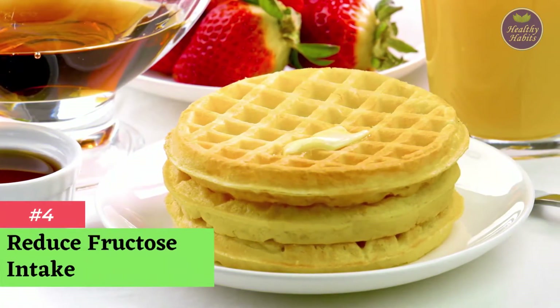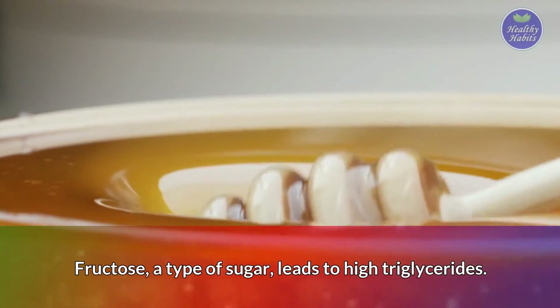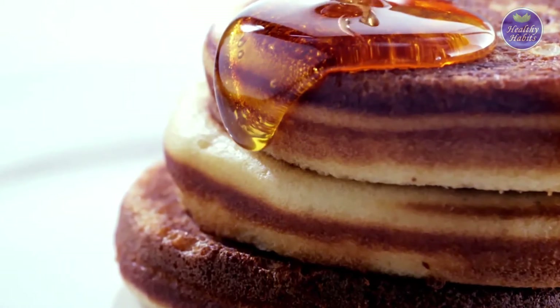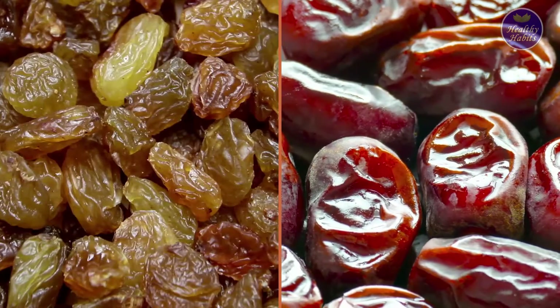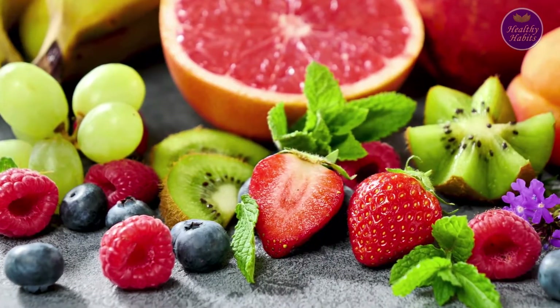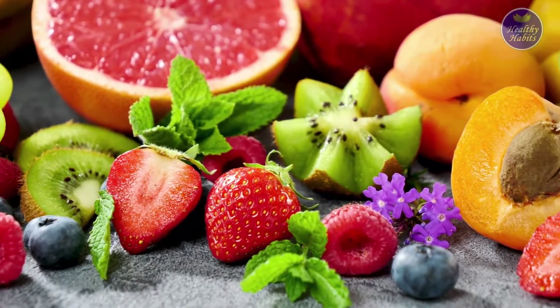Number 4: Reduce fructose intake. Fructose, a type of sugar, leads to high triglycerides. The main source of fructose is high fructose corn syrup, which is in many of our processed foods and soft drinks. Even some healthy foods like raisins and dates are high in fructose. Choose fruits containing less fructose such as peaches, avocado, grapefruit, strawberries, and lemons.